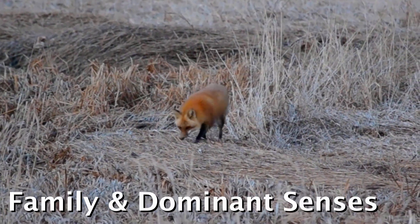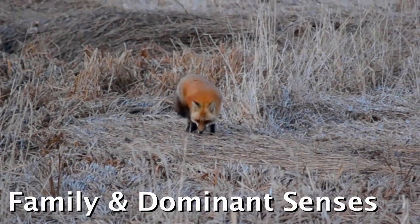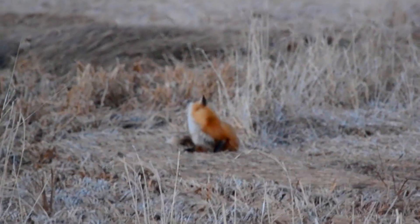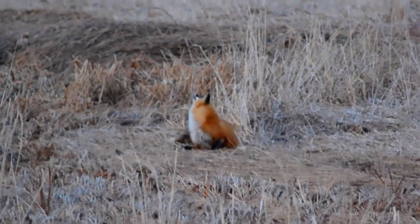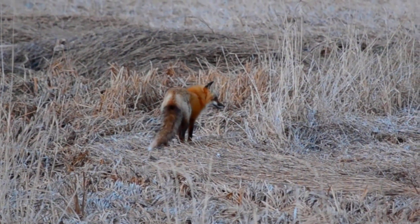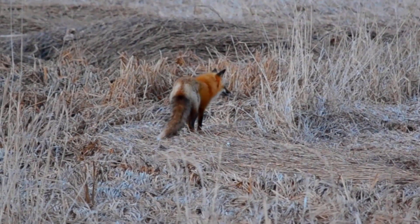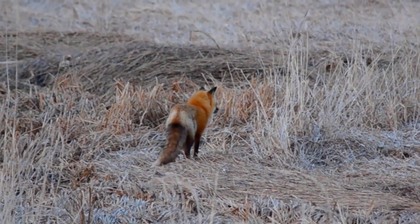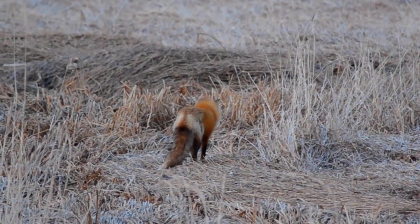Foxes are canines — they're in the same family as dogs, coyotes, and wolves, which is why they have very similar movement patterns to those animals. Their dominant sense is scent, but they also have a very strong sense of hearing and use their sense of sight quite a bit too. And all of this plays into their actual hunting strategy.